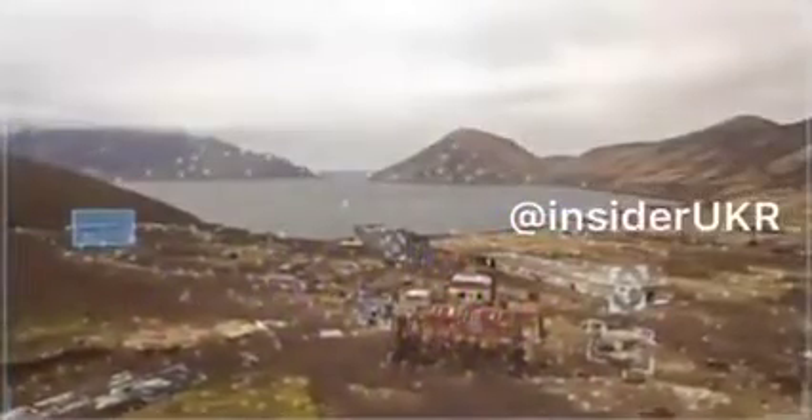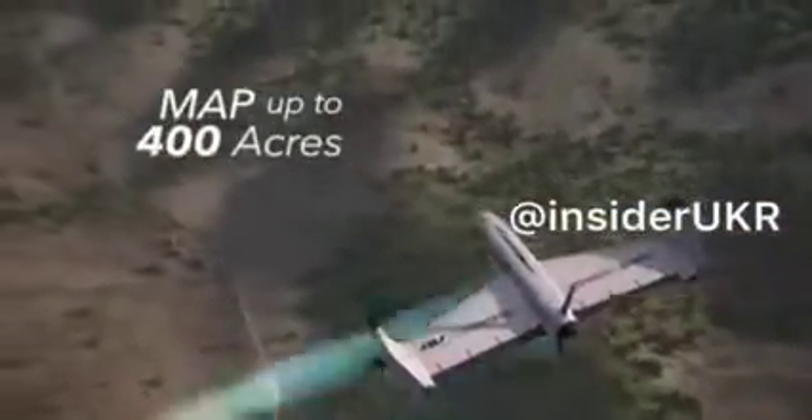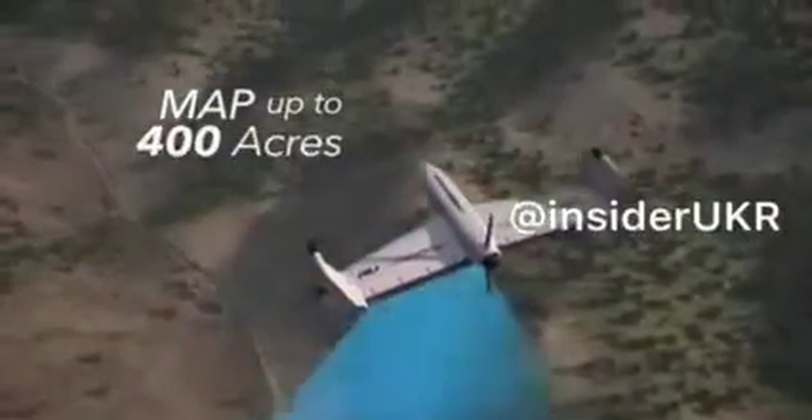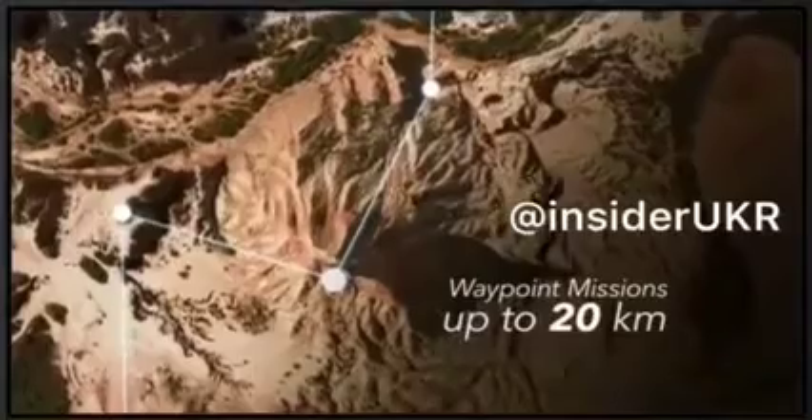Giving you a deep view into even the most unforgiving landscapes. Its highly efficient 45-minute battery life allows for mapping of up to 400 acres, or enables waypoint or linear data collection missions up to 20 kilometers out and back.